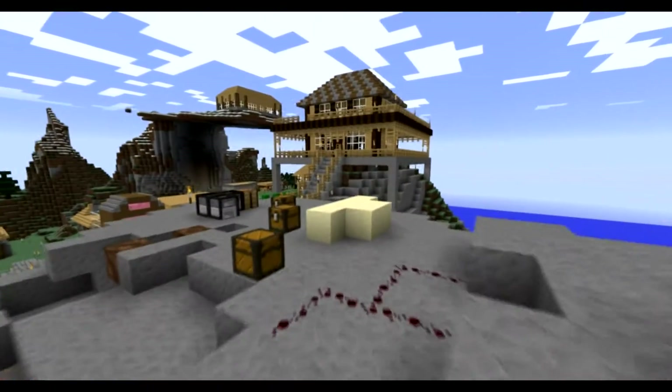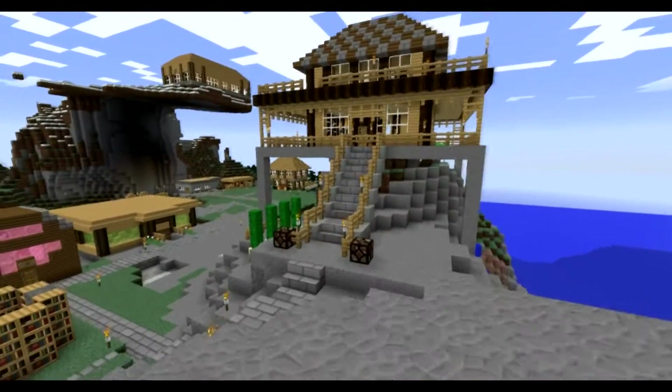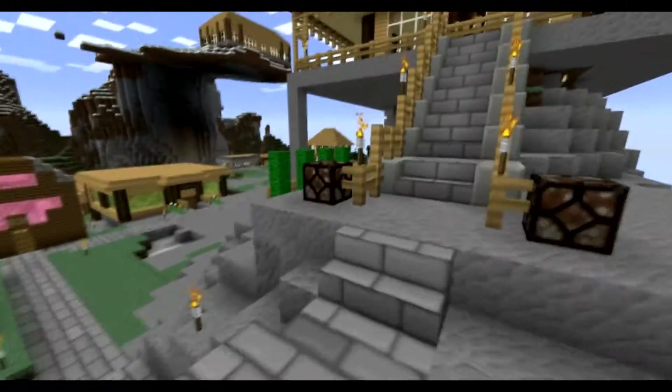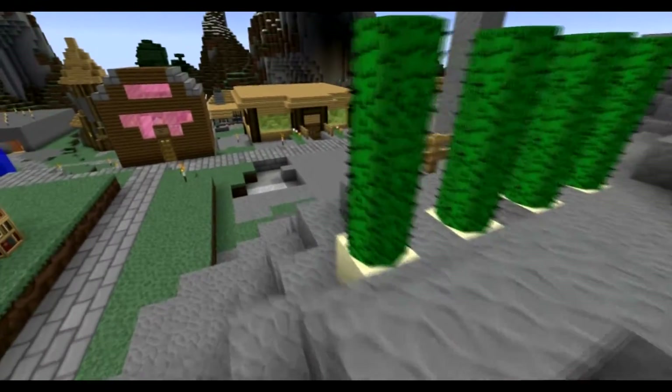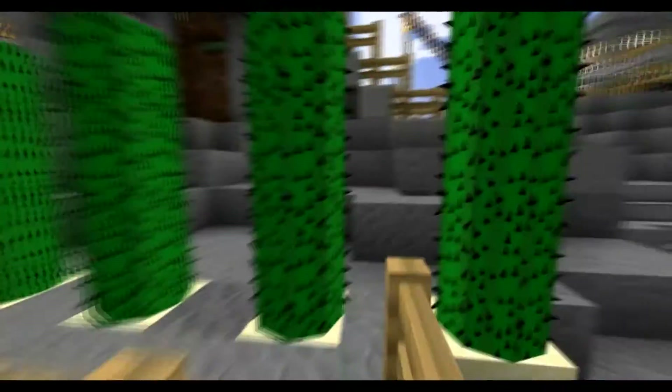I'm gonna go over to Dakota's house — the server owner. So yeah, this is his house. He has a little cactus farm out here, which is pretty cool — a little circular cactus, or cacti I should say.